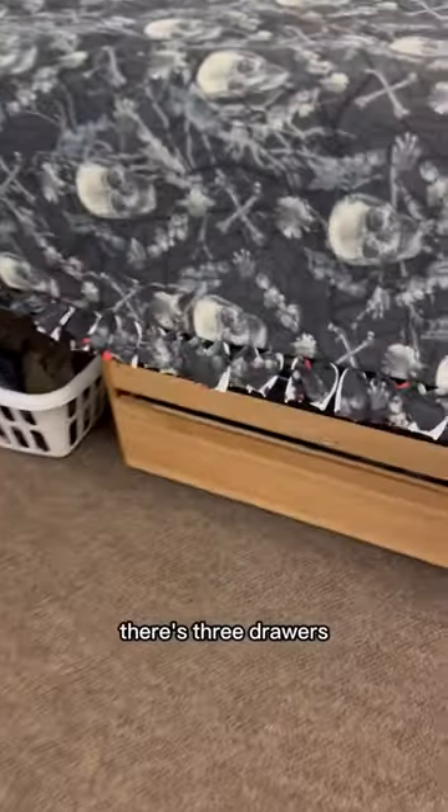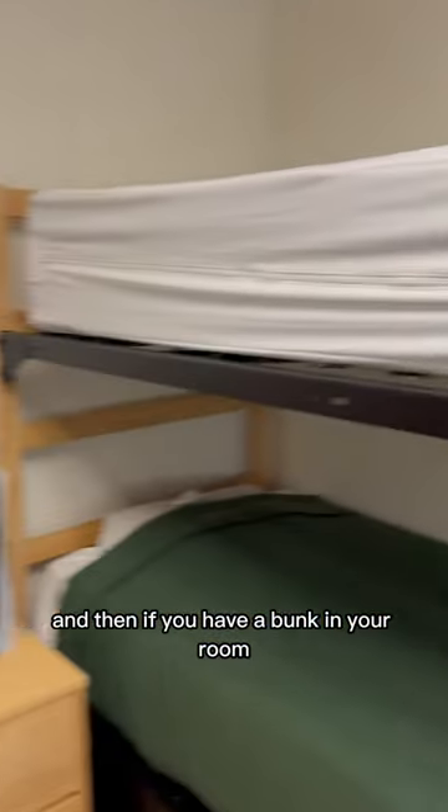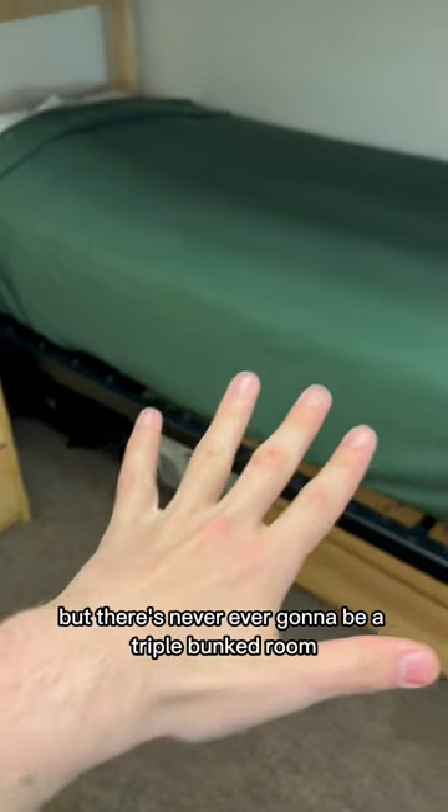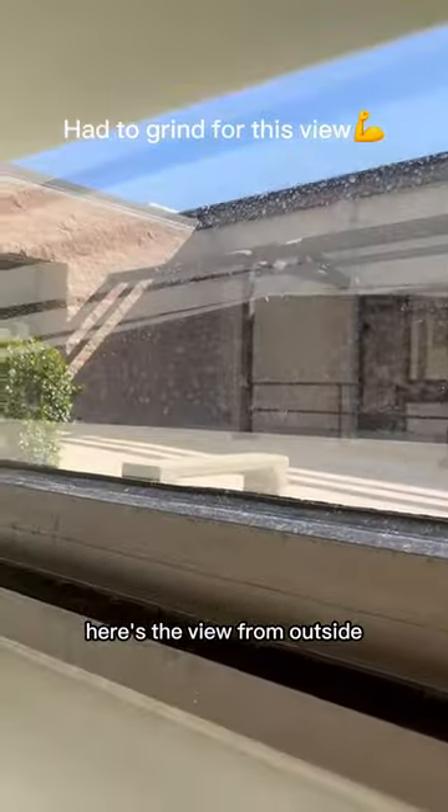Next is your desk — there are three drawers, two drawers. If you have a bunk in your room you'll get an extra trunk, but there's never going to be a triple bunk in the room. And here's the view from outside.